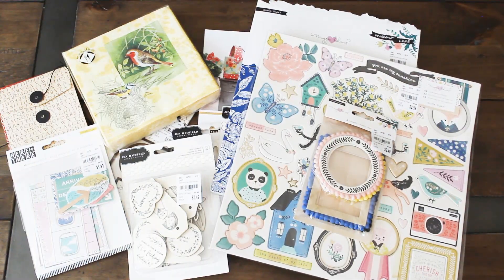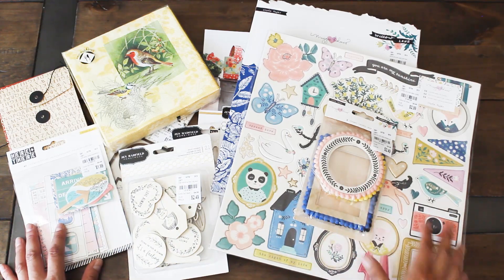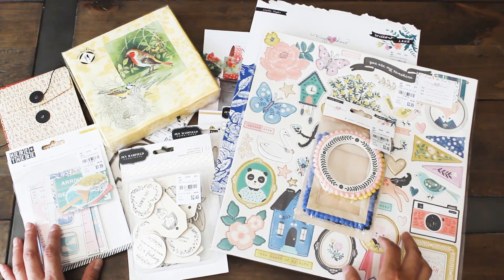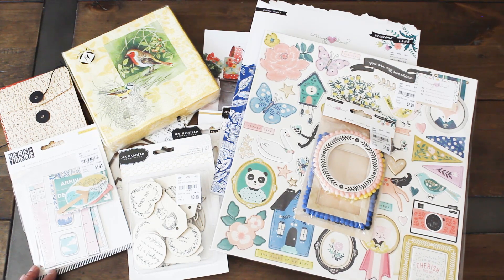Hope you guys enjoyed this Tuesday morning haul. Stay tuned for more future project shares, future hauls, and tutorials. Thanks again for watching Karamia's Corner — see you next time!